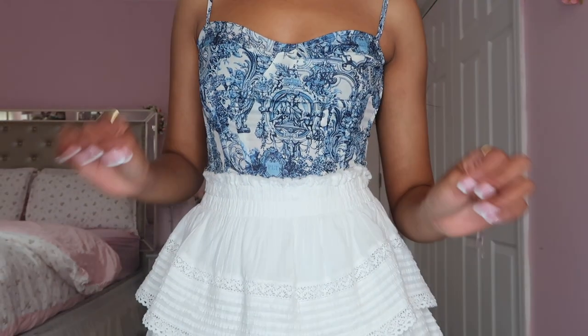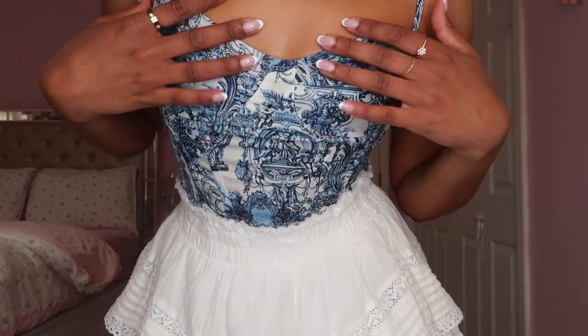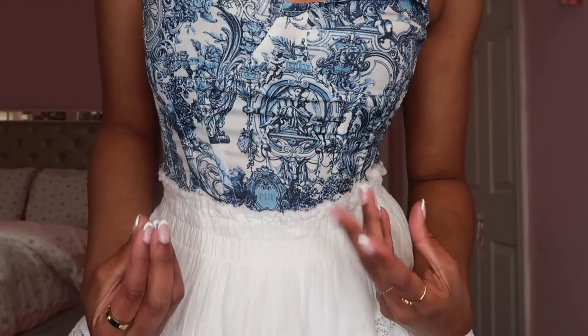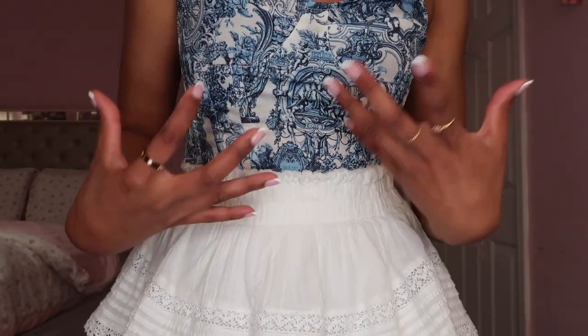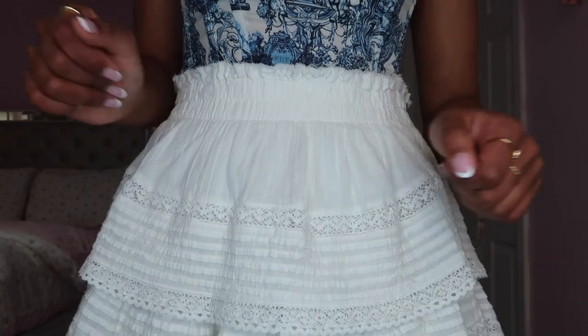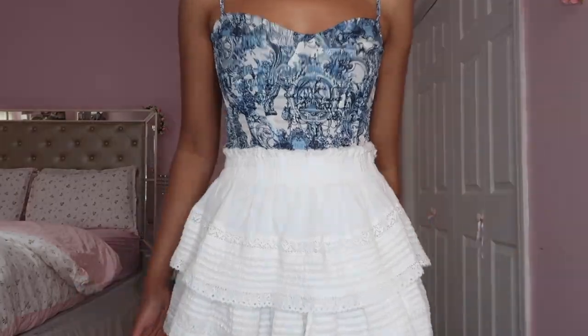The second outfit is one I've been seeing on my Pinterest for a while. I'm obsessed with this print — it's like a renaissance-type pattern, similar to the coastal granddaughter print you see everywhere. The skirt is the coastal granddaughter skirt; you can dress it up or down and it goes with almost everything. I could see myself wearing this to a wine tasting or a vineyard — it just gives such an elegant vibe.